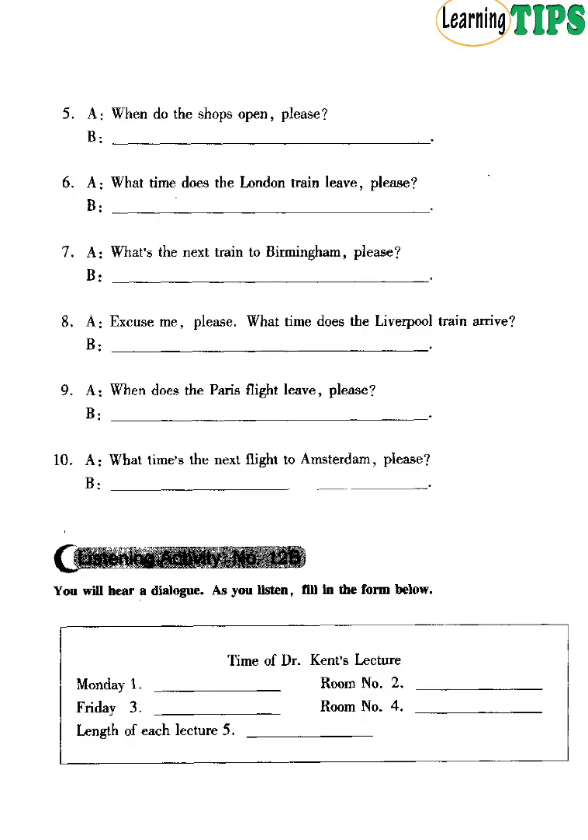Number 8. Excuse me, please. What time does the Liverpool train arrive? 17.40. Number 9. When does the Paris flight leave, please? 22.50. Number 10. What time's the next flight to Amsterdam, please? 15.30.